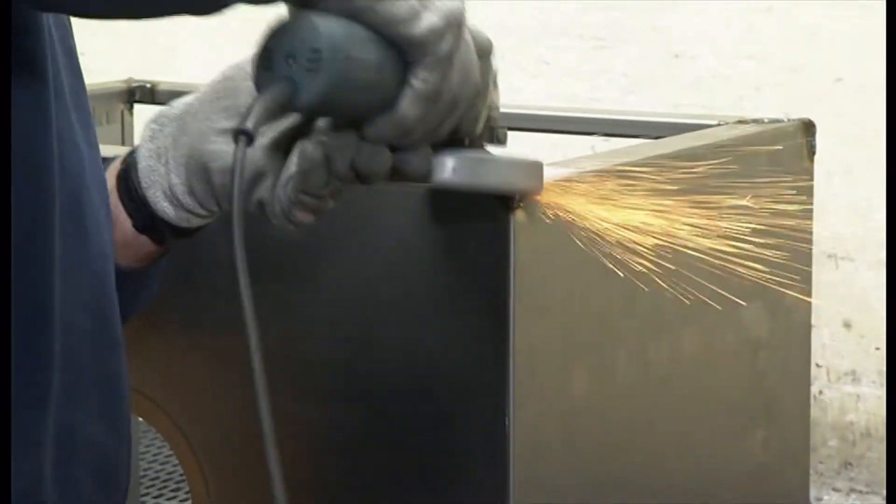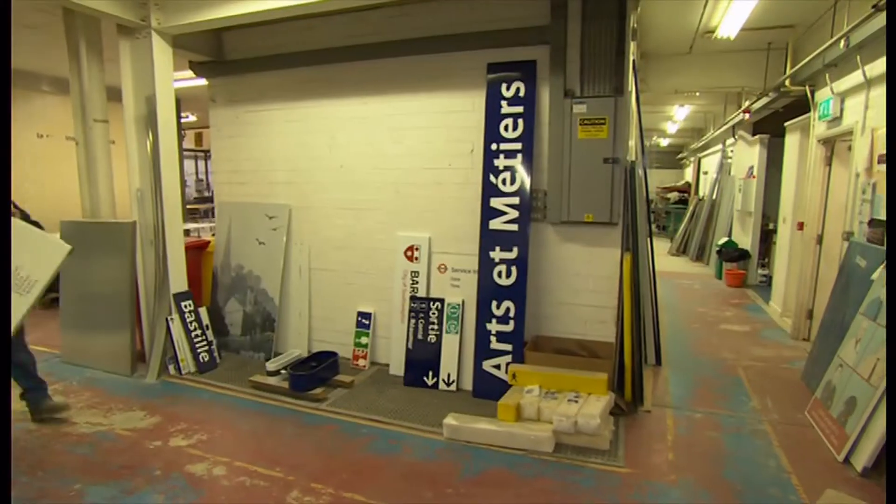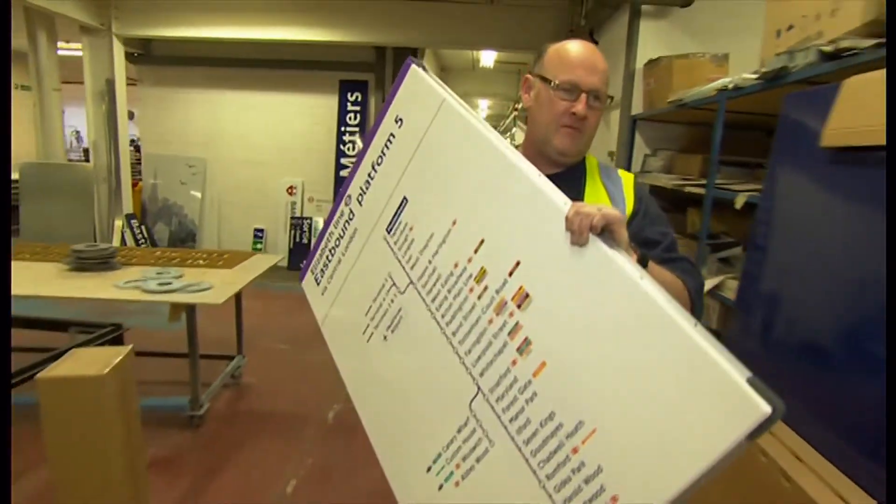Transport bosses won't say when Crossrail will open exactly, but soon these purple signs will become part of London life. Tom Edwards, BBC London.